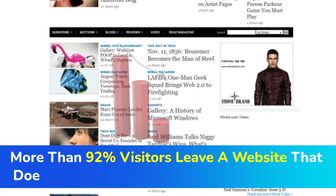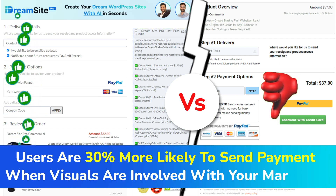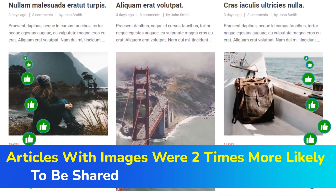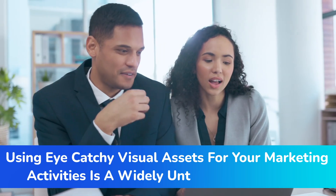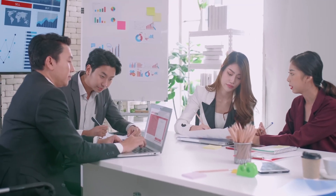More than 92% of visitors leave a website that doesn't have engaging images or graphics on it. Users are 30% more likely to send payment when visuals are involved with your marketing. Articles with images were two times more likely to be shared than those without them. So it's crystal clear that using eye-catchy visual assets for your marketing activities is a widely untapped opportunity, and marketers are eager to bank in big by tapping into this huge industry.